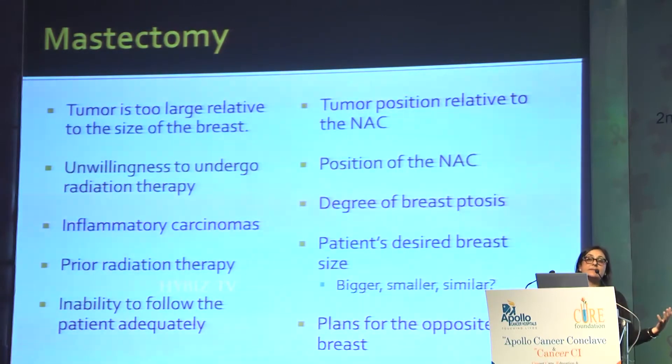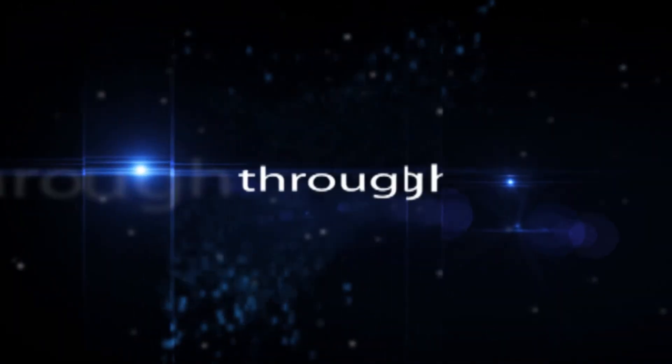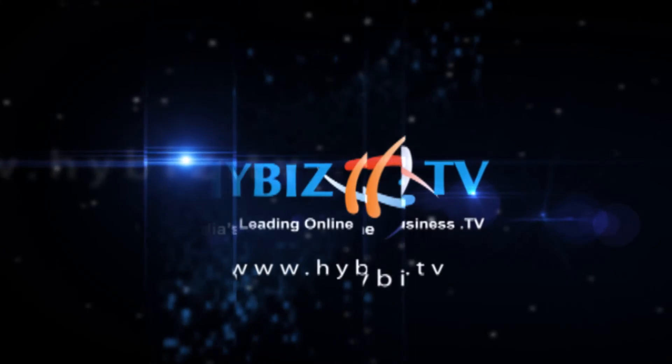If you can't continue with breast preservation and are now talking about a mastectomy, not all mastectomies are the same. Things to consider include tumor size relative to breast size, the patient's unwillingness to undergo radiation therapy, inflammatory carcinomas, previous radiation, and inability for patient follow-up.